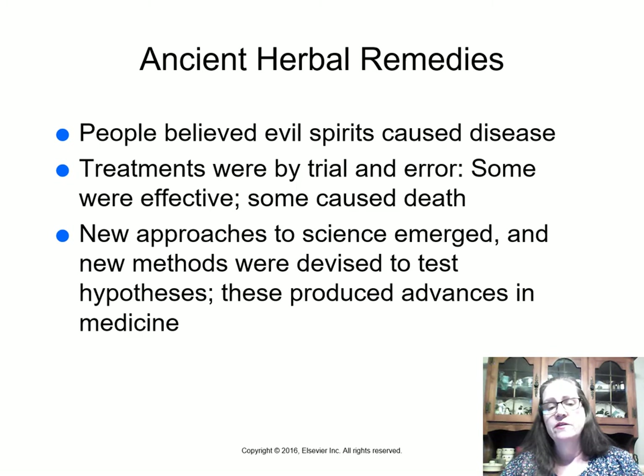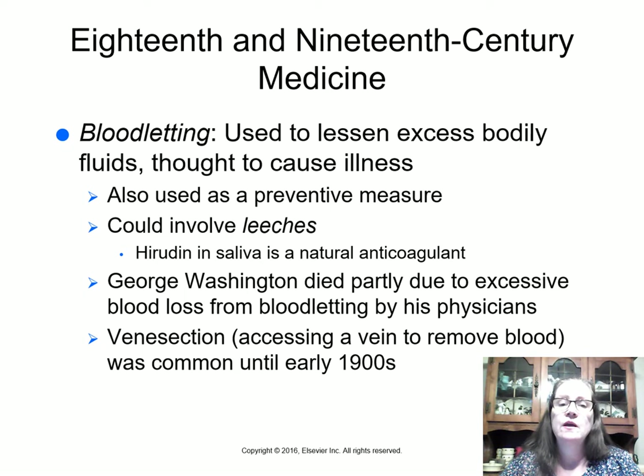They came up with new approaches to science and new methods to test hypotheses, which produced advances in medicine. In the 18th and 19th centuries, one of the things they did to balance the humors was bloodletting — used to lessen excess bodily fluids thought to cause illness, and also as a preventive measure. One thing bloodletting does do is lower blood pressure, since you have less blood pressing on the arteries — though if blood pressure goes too low, you can die.